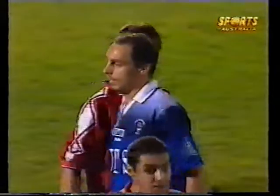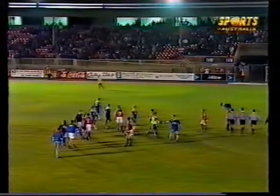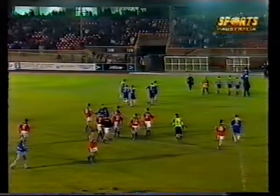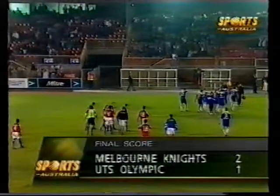A memorable victory for the Melbourne Knights — a great testament to their character and courage. Down to ten men for the majority of the second half, they have fought gallantly for a great result. It started with Ivan Kellic in the 37th minute. They went to the break one-nil up, and then Walter Ardoni with a piece of magic in the 72nd minute leveled the contest. Against the run of play, when it looked like Olympic were more likely to score the winner, it was Ivan Kellic coming up with a header in the 86th minute to deny Olympic a chance at the finals and to keep the Knights' hopes alive. The final score here at Knights Park: Melbourne Knights 2, UTS Olympic 1.